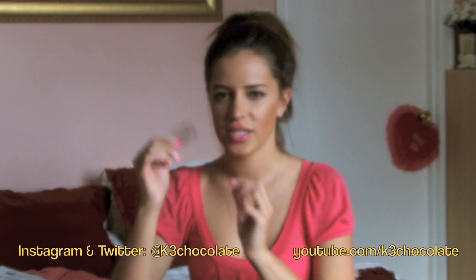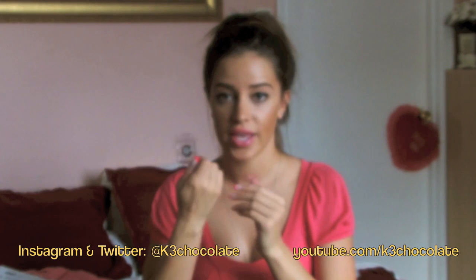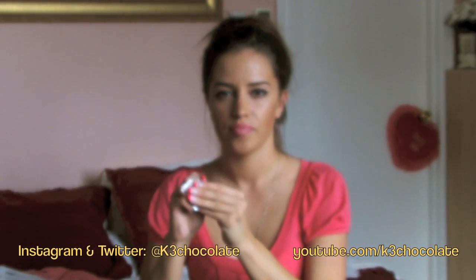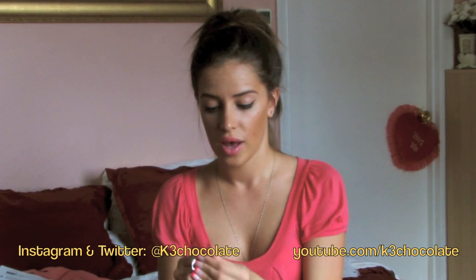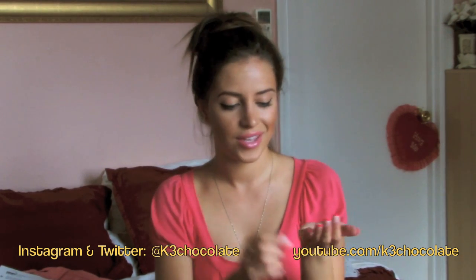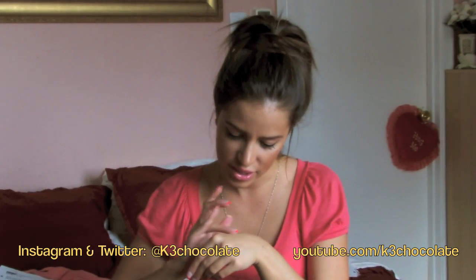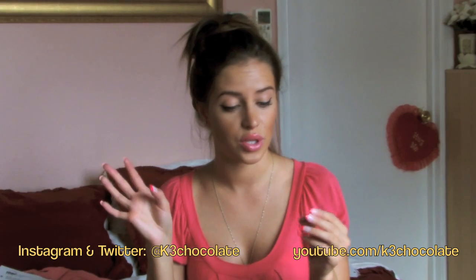The next thing I got — I thought it was an eyeshadow but I actually think it's a concealer. It's by Yaby in the color Buff. I think it's a concealer for that little magnetic palette they sent, where you just put the little pans inside. I don't have very many things to put in that palette — I would totally use it if I had a bunch of these little things, but I don't. I like the color actually, I just don't really use that palette. I wish I had more stuff to put into it.